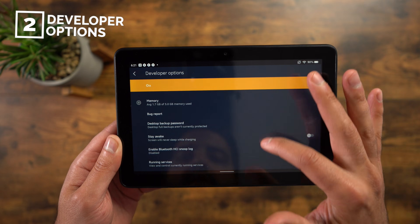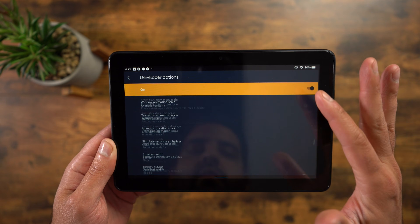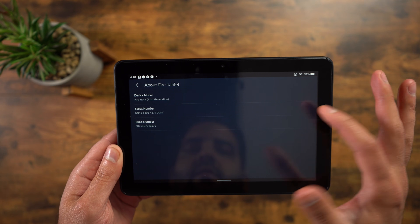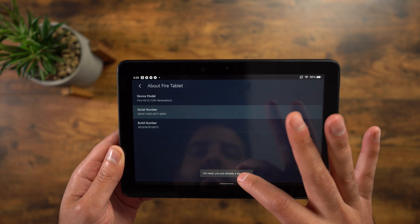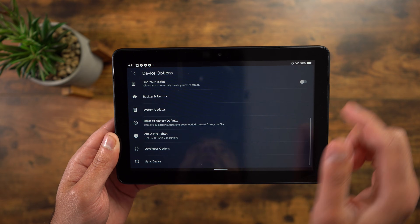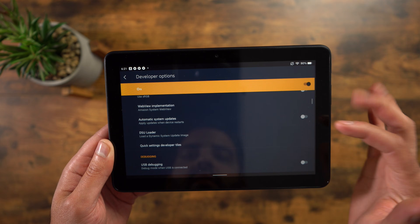Number two is developer options. This option really gives you some more features to play around with on your Amazon Fire tablet, but there are some things to keep in mind — you should be careful with the settings you change here because you can really drastically change how your Amazon tablet works. But if you're into tweaking and making this tablet your own, go into Settings, then Device Options, then About Fire Tablet, and start clicking that serial number until you see the developer options notification come up. Once you click it enough times, it will grant you those options. Then go back, you'll see Developer Options at the bottom — click that, then click to turn it on.